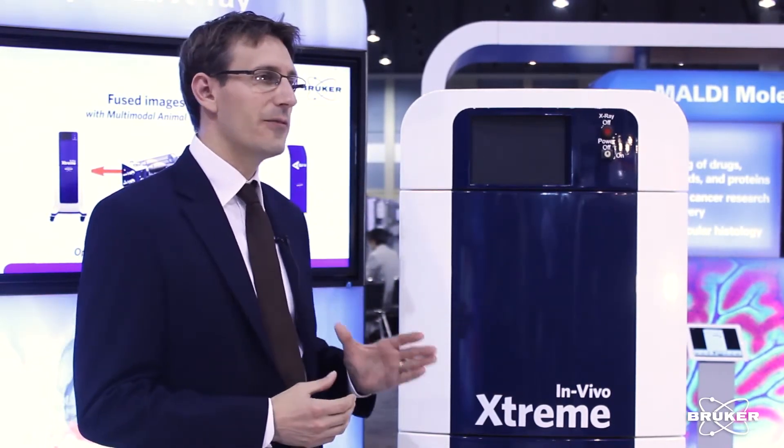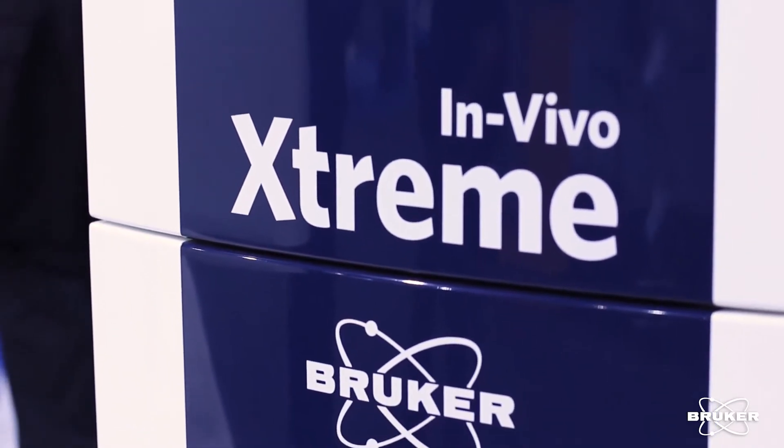Next to this, to provide a very strong fluorescent signal, we have built in a 400 watt xenon illuminator that gives you a very homogenous and intense illumination of your animal in fluorescent modes. The extreme is designed for academia, while it's also very good at covering pharmaceutical needs. Especially in pharmaceutical companies, you have the need for high throughput — this is where you need to go with the extreme.